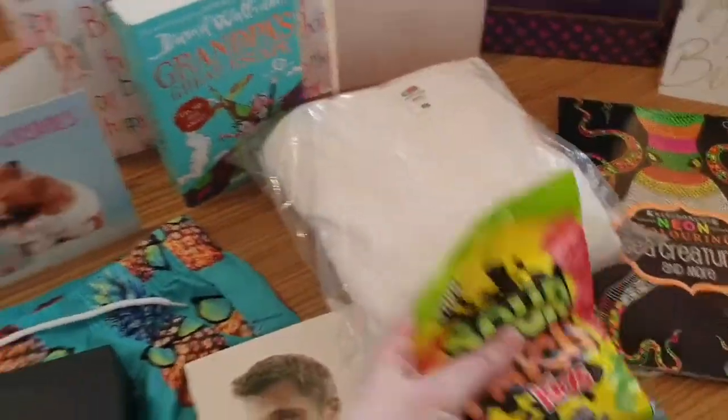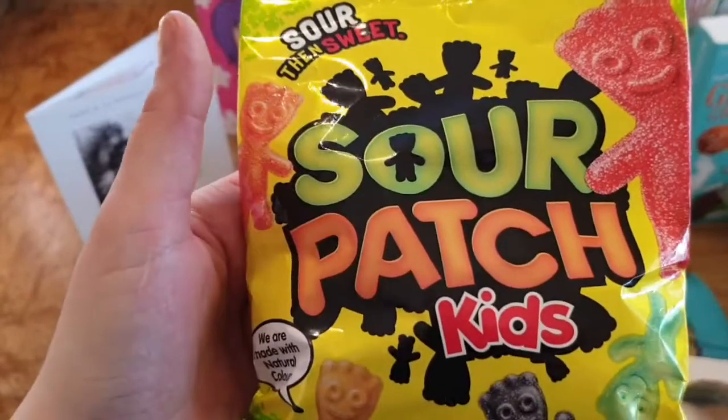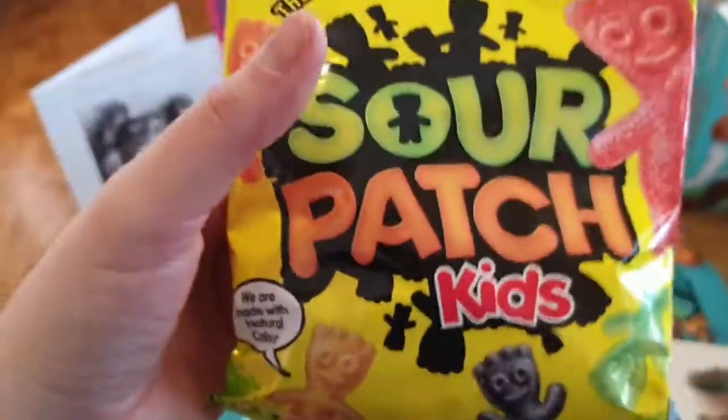I got some Sour Patch Kids — Maynard sweets. I love these guys! Only we can't get the blue ones in the UK, but hey, let's not cry about that.